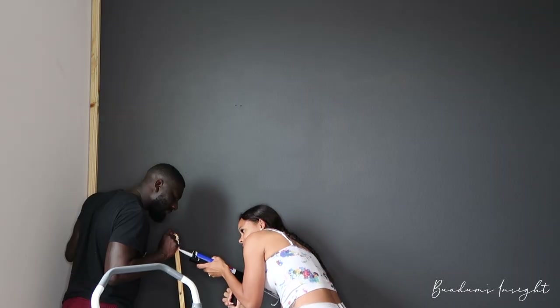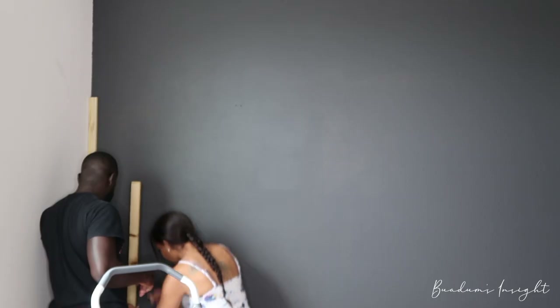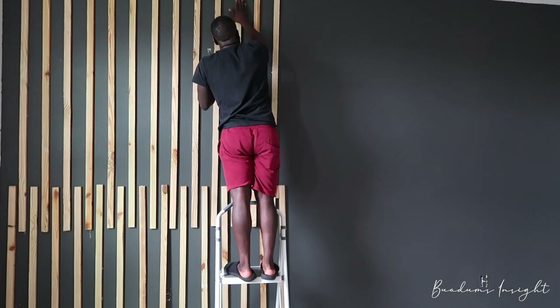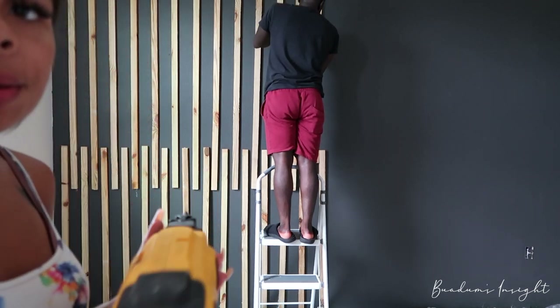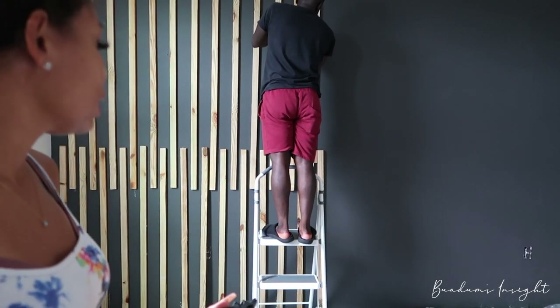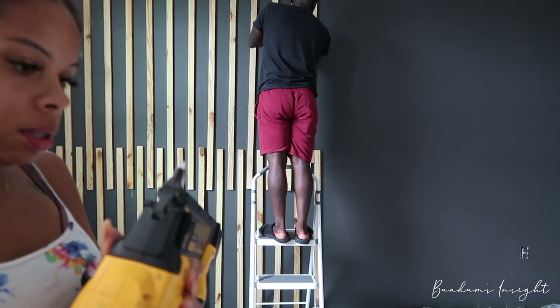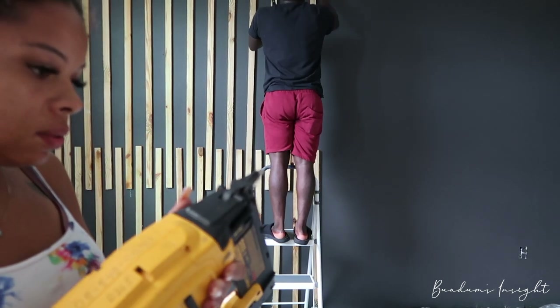We've put up a good amount of slats using only the adhesive so far. Now I'm going to go back through and use this nail gun, which I've never used before.